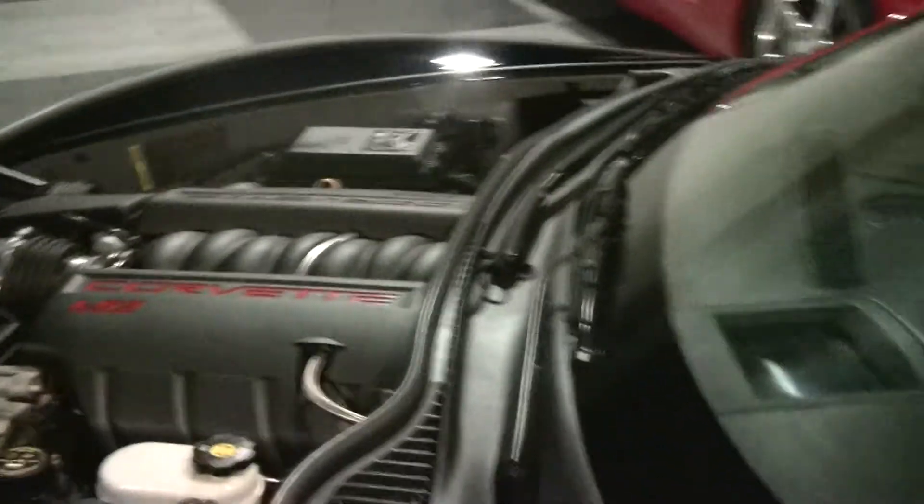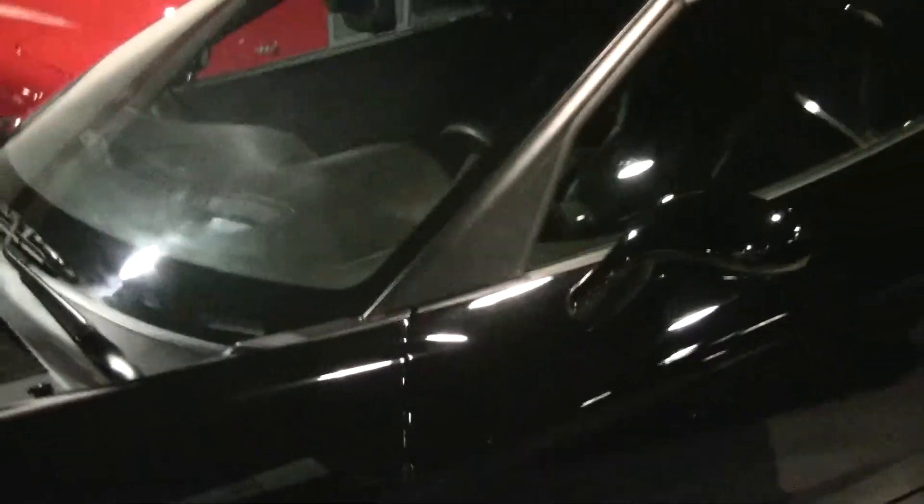We'll take a quick look at the engine. Folks, if you'd like to take a test drive and want more information about this car, again, it's john@buyavet.net. I'm glad to help you with this or any of our cars. We appreciate your time today. Thank you. We look forward to seeing you soon.